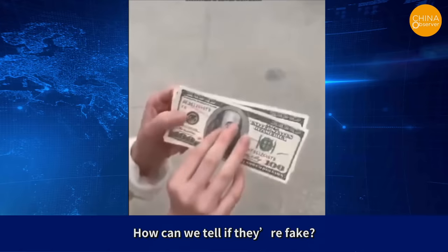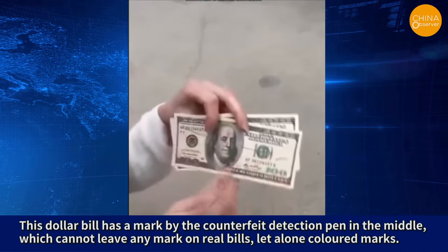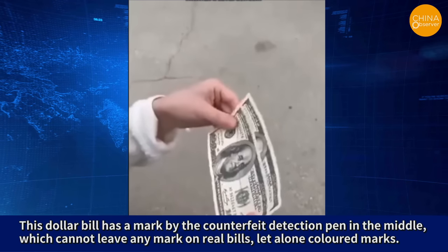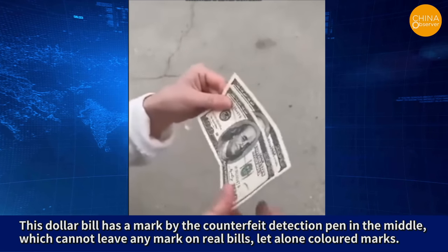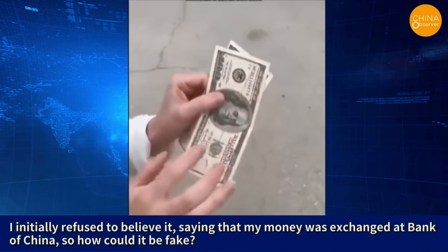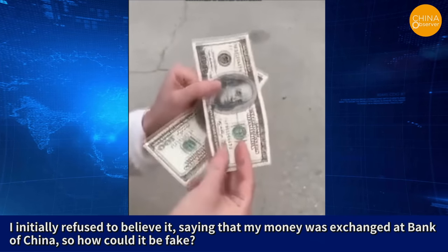How can we tell if they're fake? This dollar bill has a mark by the counterfeit detection pen in the middle, which cannot leave any mark on real bills, let alone colored marks. She initially refused to believe it, saying that her money was exchanged at Bank of China, so how could it be fake?